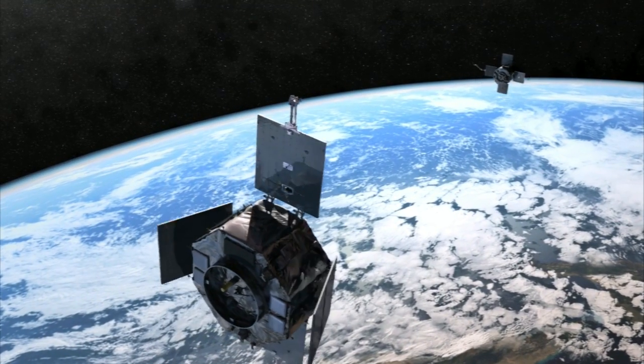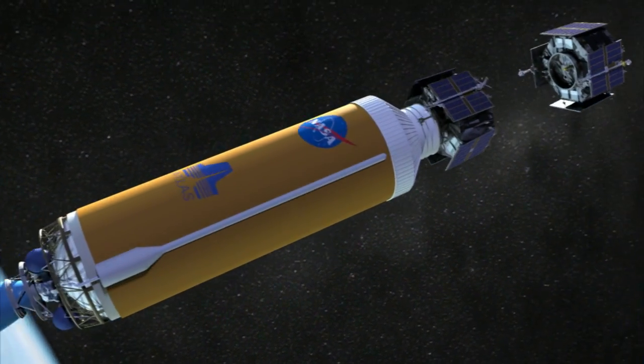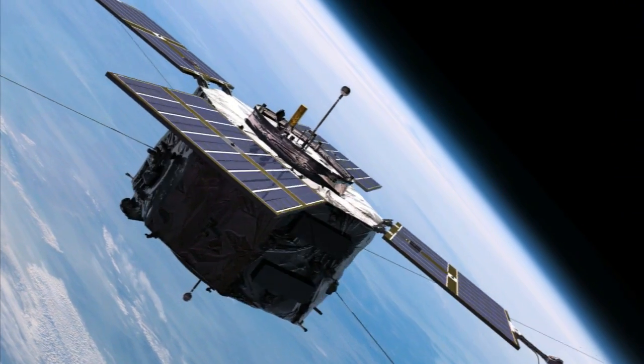After launch, each spacecraft will head off into a different orbit. That means the rocket's Centaur upper stage has to spin up and deploy the first probe, then stop the spin and move to a new orientation for release of the second probe. Then you've got to point in the right direction, spin it back up again, separate the second one, then spin the Centaur back down again and quietly back away.